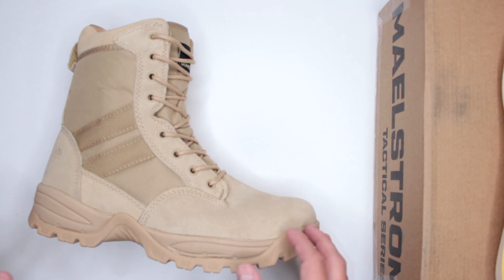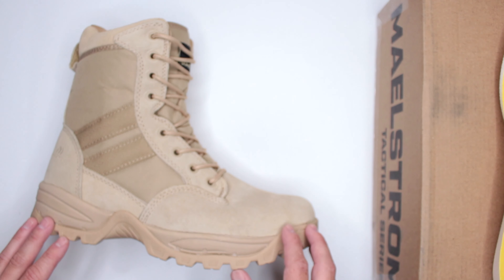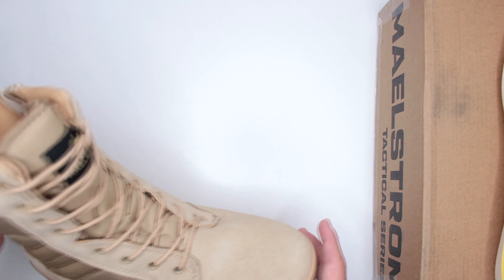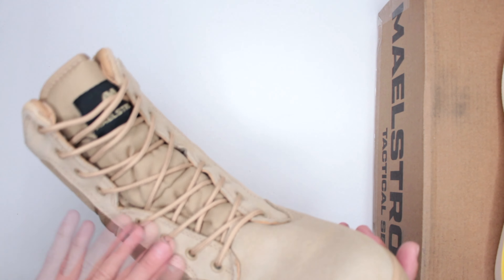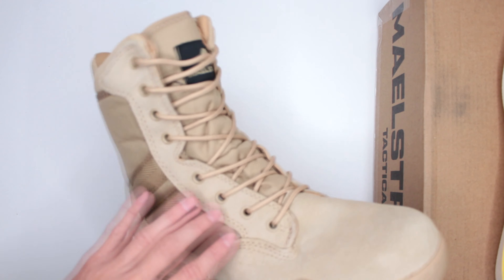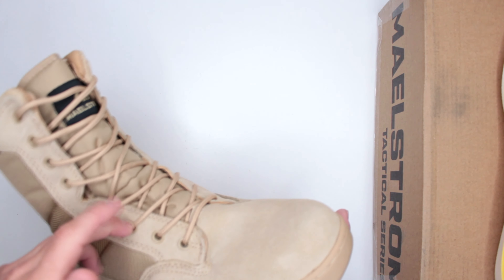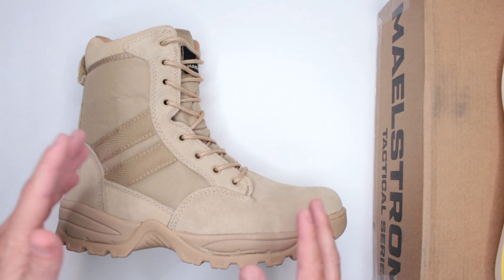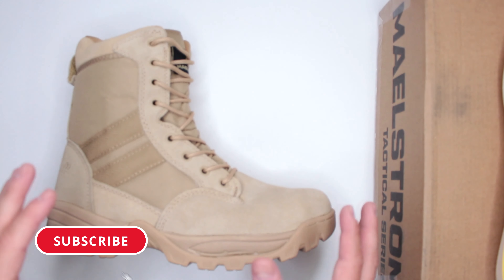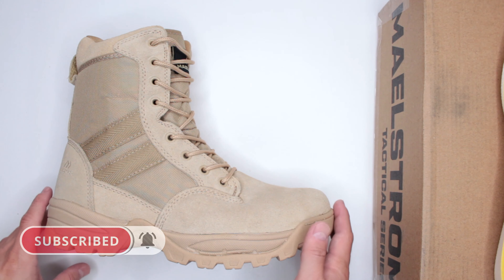How fast you can put your boots on definitely matters in a survival scenario. The lacing system is very basic — eight pairs of the same ring hooks, simple and straightforward, with the laces sliding through easily. It's really the side zip that makes this boot stand out in terms of ease of use.